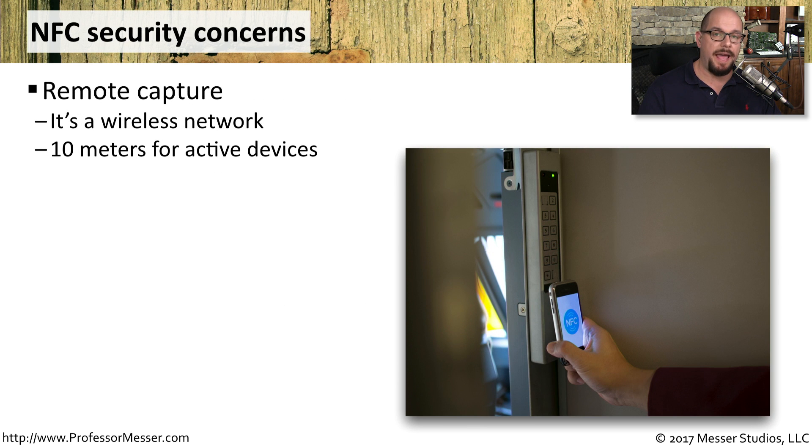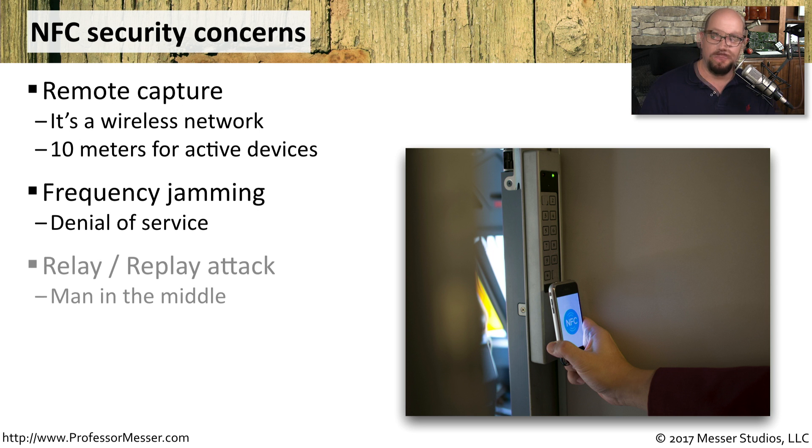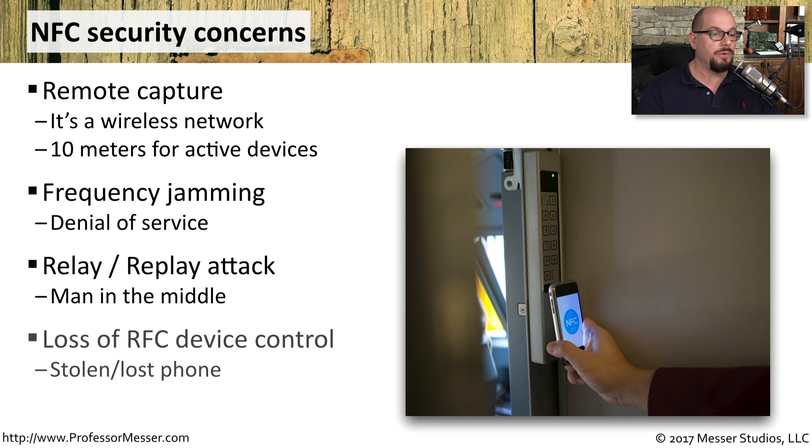The security concerns we have with NFC are very similar to those we have with RFID. You have traffic going over a wireless network, so if there is someone in the local area, they could potentially capture that data. You also have the challenge of someone jamming the frequencies being used for NFC and causing all of your NFC devices to not operate. There might also be an opportunity for a relay or man-in-the-middle attack, especially if someone has gained access to the encrypted data. And of course, if you lose your mobile device, someone now has access to that token and could potentially use it for an NFC-based transaction.